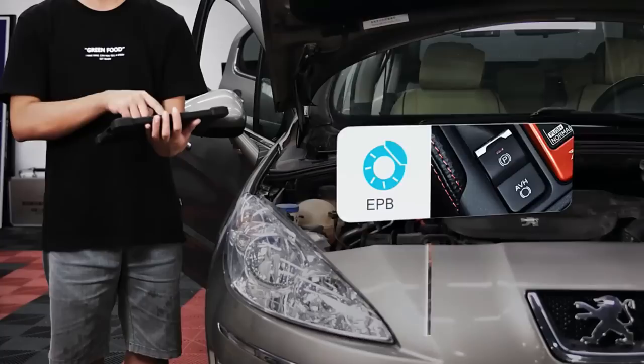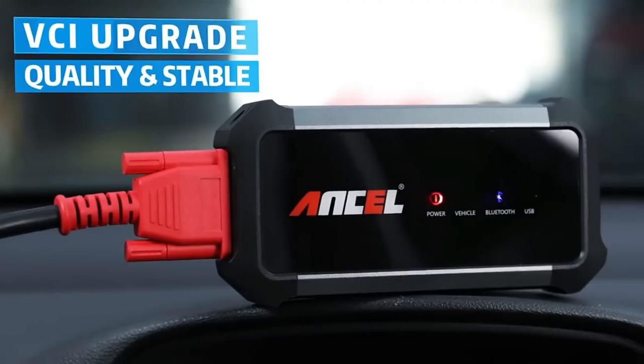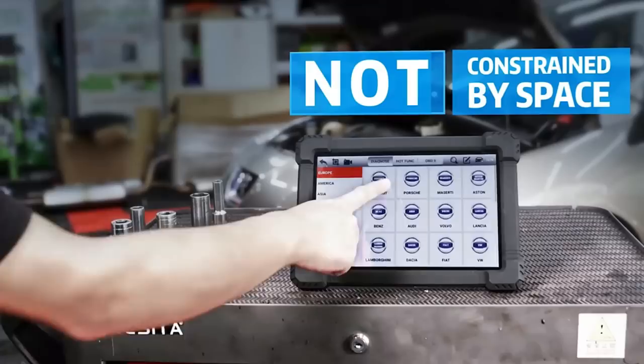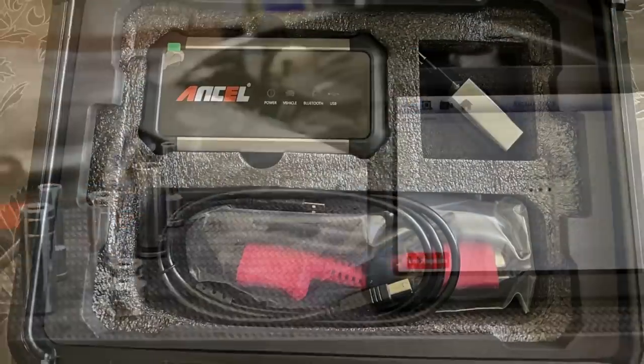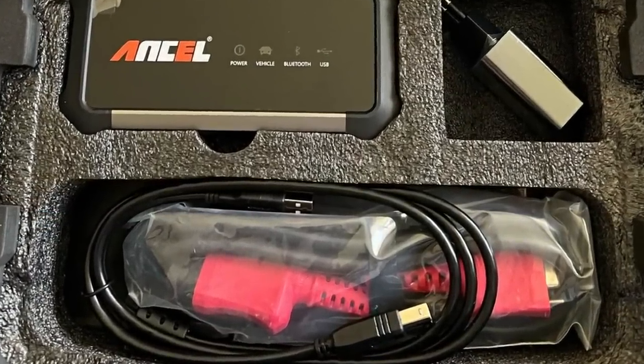Supported vehicle control systems include ABS, SRS, engine, transmission, brake system, emission system, fuel system, light system, wiper system, and more. It comes with a 10.1-inch larger screen Android tablet and wireless Bluetooth-compatible connection.